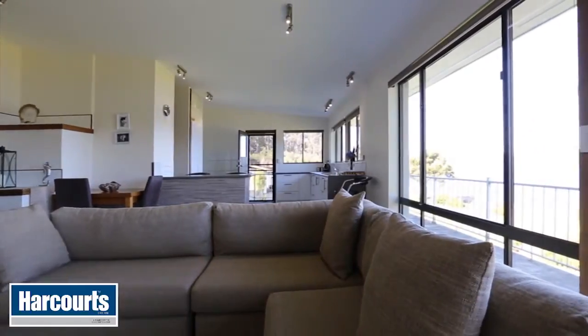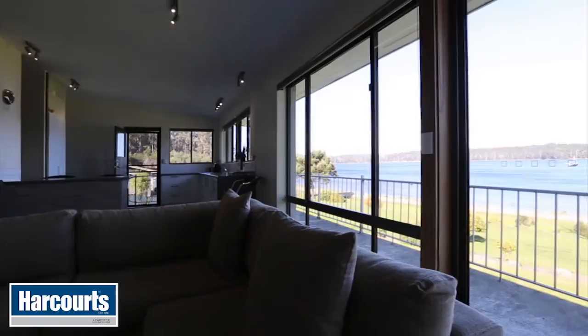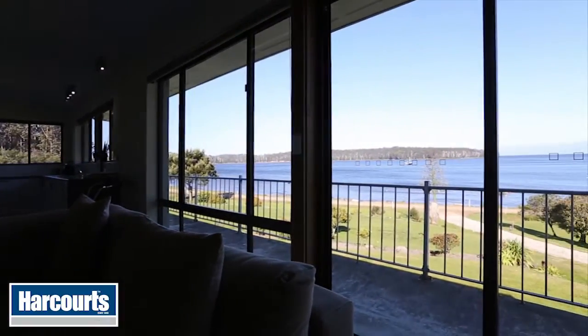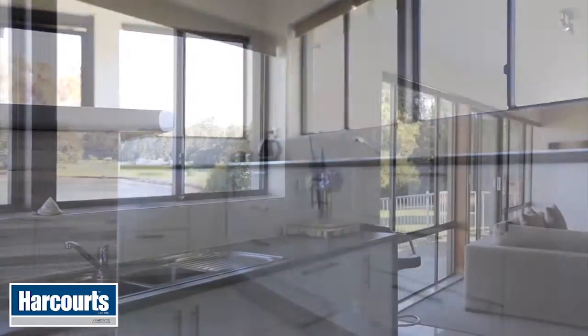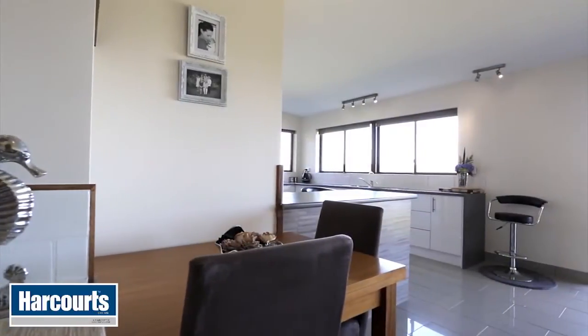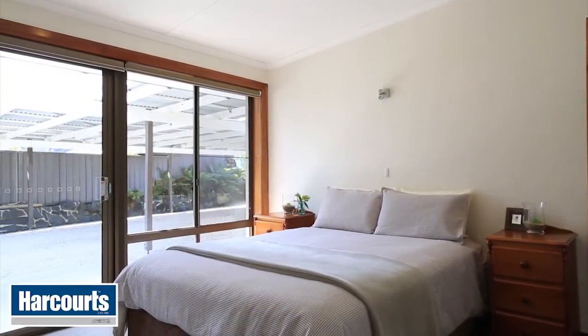The huge open-plan living takes full advantage of the water views, with plenty of windows that frame the ever-changing vista. The kitchen is beautiful and also has the mesmerizing bay views. The bedrooms are spacious and all on the same level.